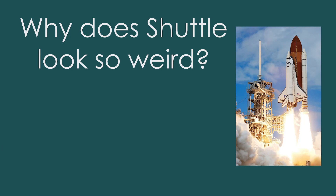Hello and welcome. This is a talk on why the space shuttle looks so weird. And what do I mean by weird? Well, let's look at some history.